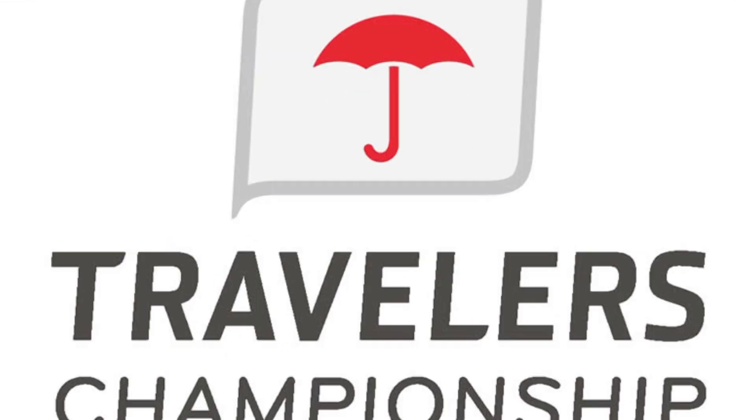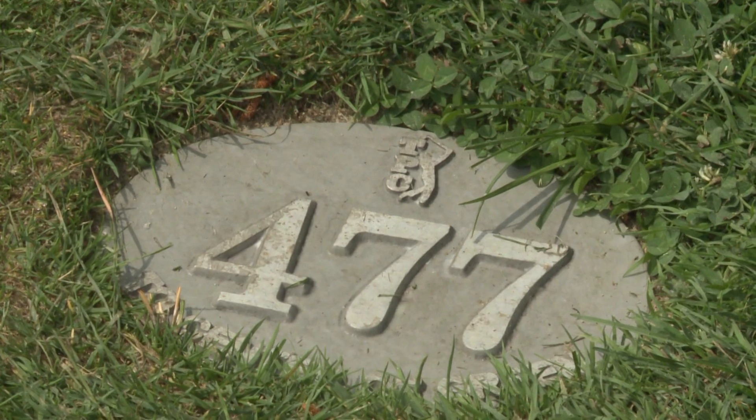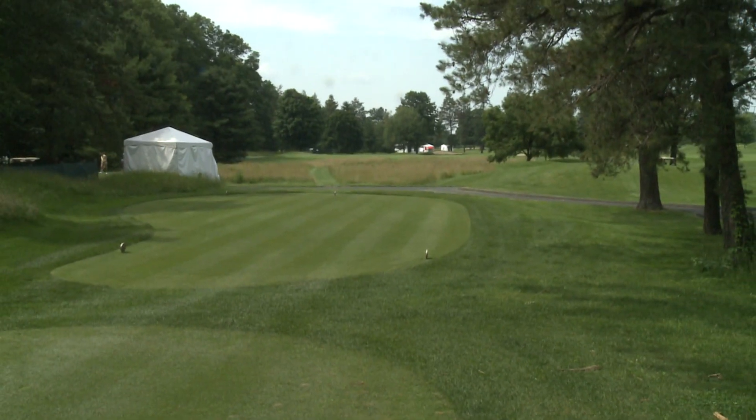So how many guesses would it have taken you to guess the fourth? The fourth hole is a par 4 — a long par 4. They actually moved it back about 35 yards over the last couple years. It's a dog-leg right, and the wind a lot of times is coming in your face, making it a par 4 that's almost 500 yards.